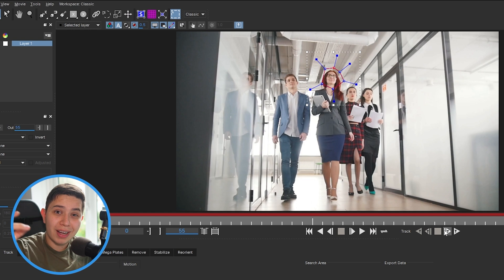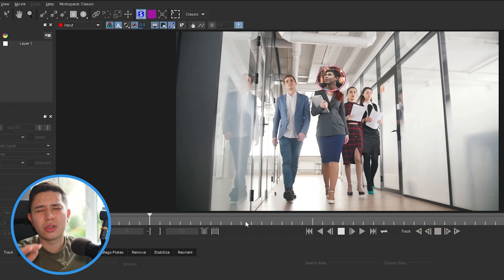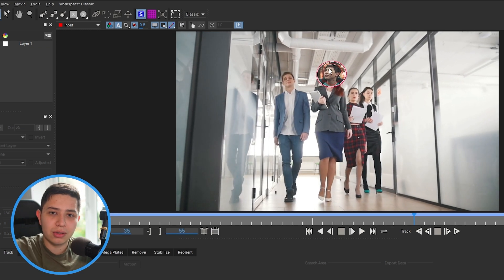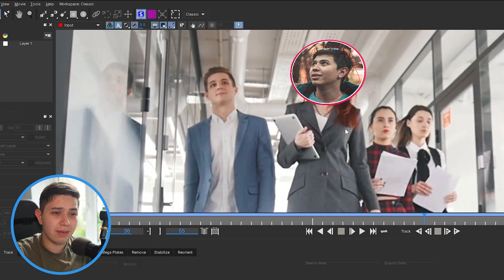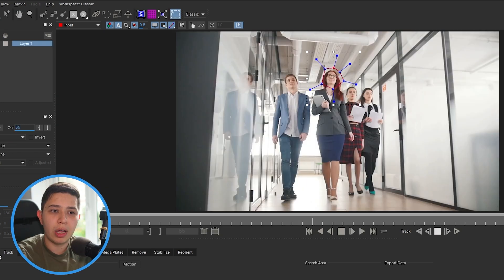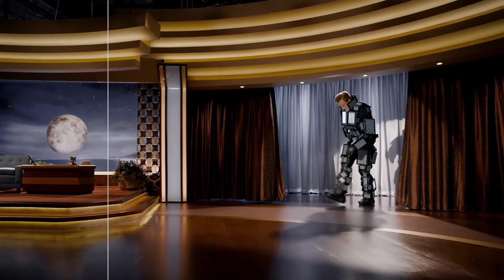Boris FX Mocha Pro allows me to natively motion track things inside Premiere Pro. I can track an icon onto my head, track things to walls — it's so much easier than going into After Effects. I don't want to cut the flow of creativity by switching software. It also helps with masking, includes the whole Mocha suite inside Premiere Pro. It opens a separate window, you do your work, close it, and it just works — and it doesn't slow down Premiere Pro because the result gets baked into the sequence.